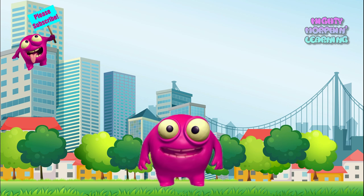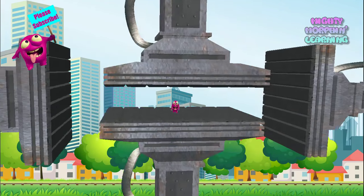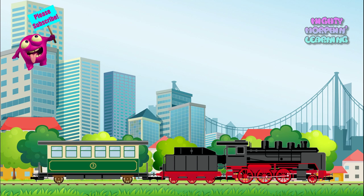Did you know that trains were originally powered by steam? Would you like me to change into a steam train? Ok, I'll just use my Mighty Morphin Metal Forming Machine. Here goes! Steam Train. Would you like to see a real steam train in action? Great! Take a look at this.